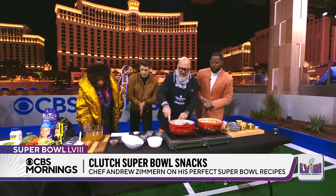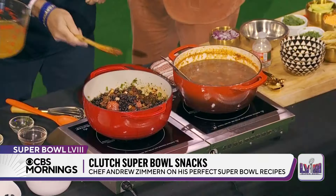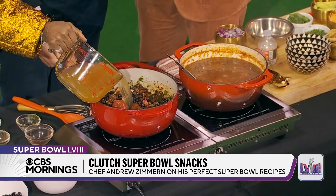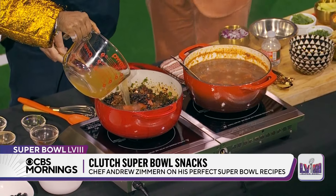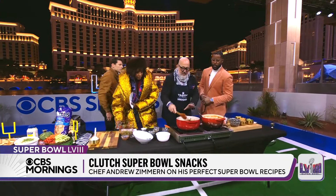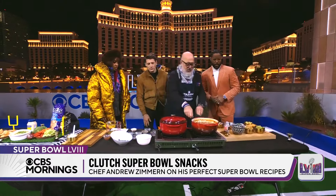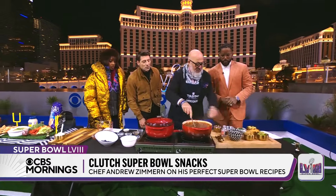Just pour in the stock until it's level with the beans. That's chicken stock, but you could do vegetable if you want — but we already have pork in there. Once you get level with the beans, you let that simmer. That's going to break down, and two hours later, you are left with this.